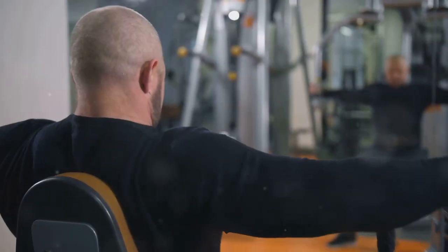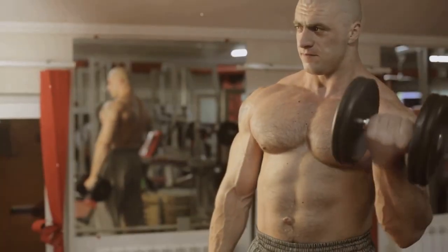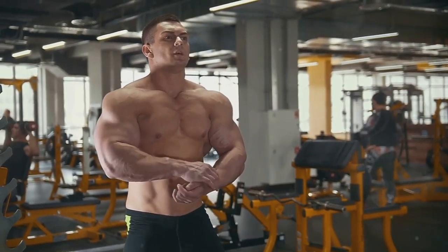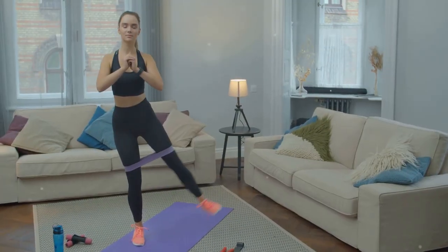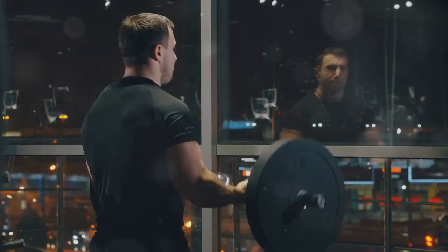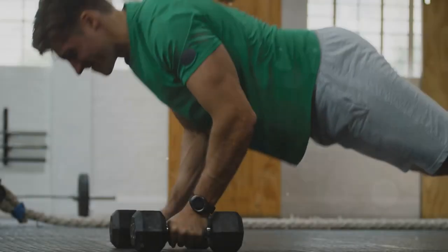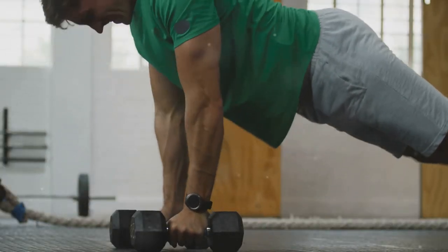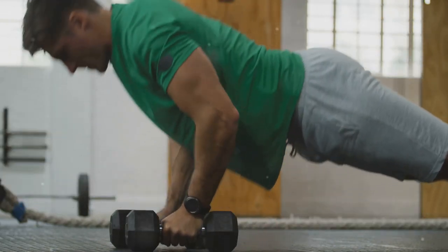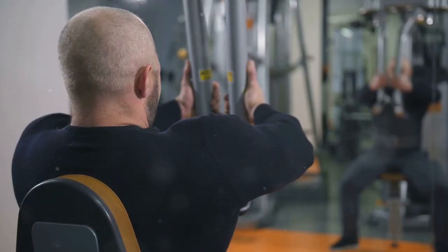Now that we've covered the nutritional foundations of muscle growth, let's delve into the training principles and techniques that optimize hypertrophy. Resistance training — involving weights, resistance bands, or bodyweight — is the most effective way to stimulate muscle growth. The principle of progressive overload is paramount: continually challenging your muscles by gradually increasing the weight, resistance, or repetitions over time forces them to adapt and grow stronger.